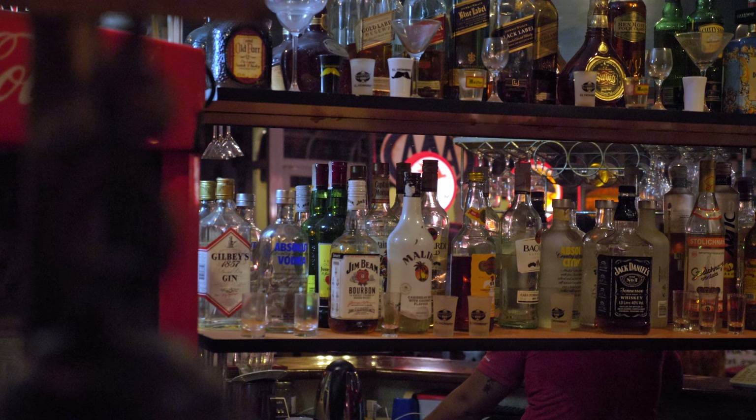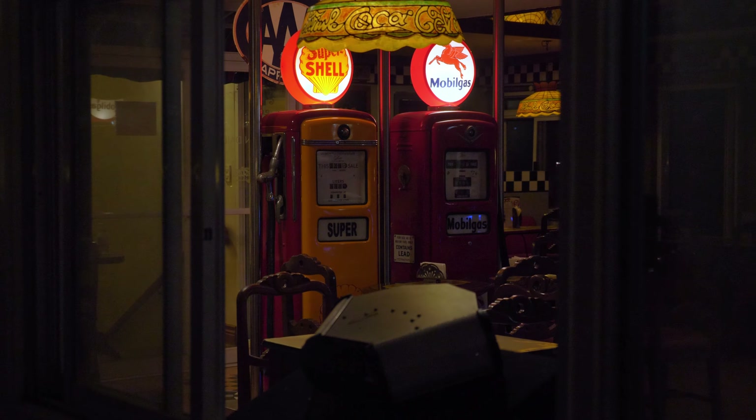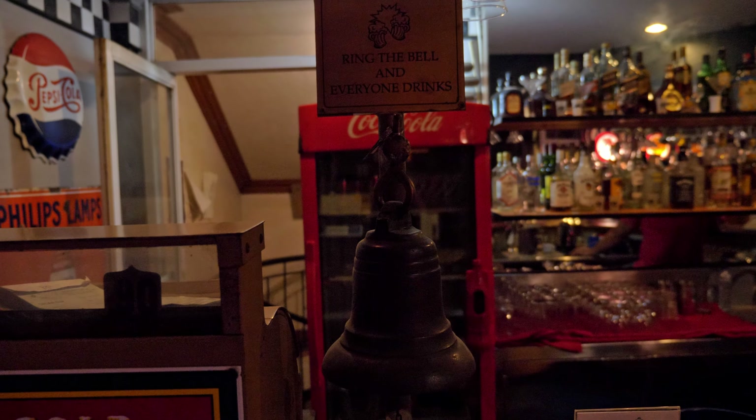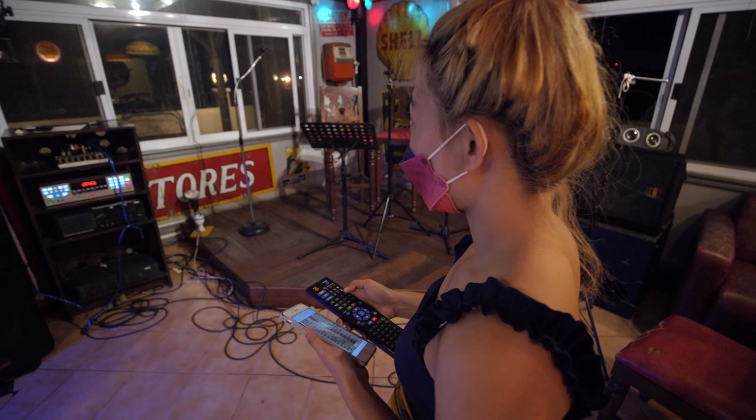Prior to the pandemic, the guy behind the bar told us the diner and hotel were very busy, but now it's hard to find anyone eating there. We experienced this firsthand — we stayed all the way until closing and not a single other person showed up. It was actually pretty sad to see, because we found the place to be really enjoyable. Being an American and seeing all this 50s vintage American stuff does kind of bring me back, even though I didn't grow up in the 50s.